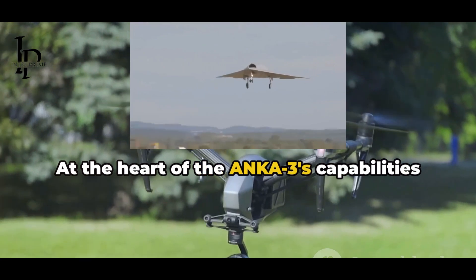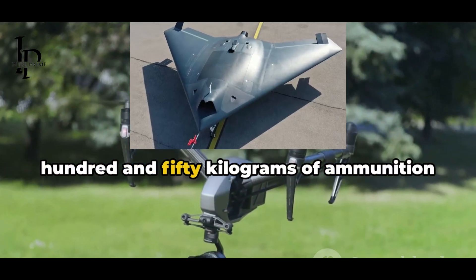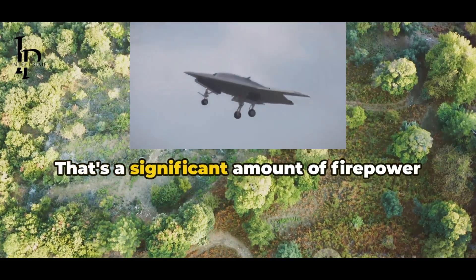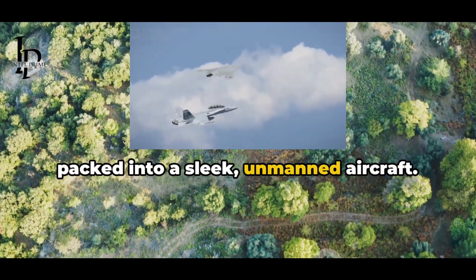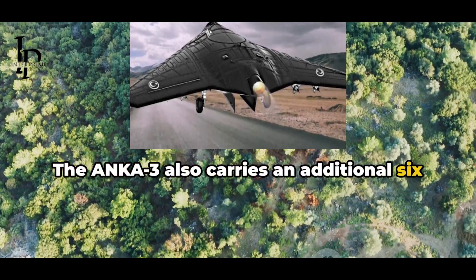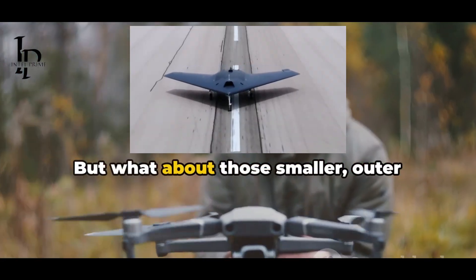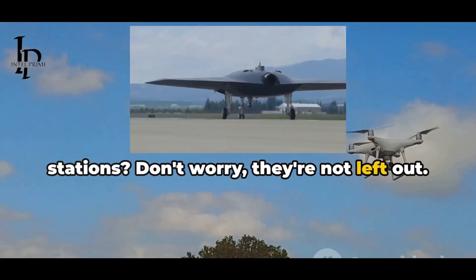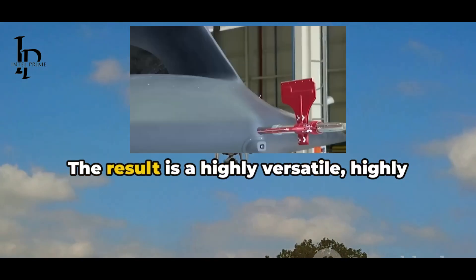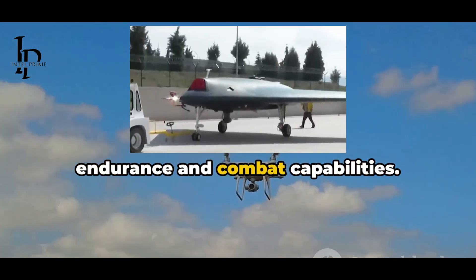At the heart of the Anka 3's capabilities is its impressive payload capacity. The drone carries 650 kg of ammunition at each of the two fuselage stations, an additional 650 kg at each inner wing station, and 100 kg at each outer station. The result is a highly versatile, highly armed aircraft, capable of impressive endurance and combat capabilities.